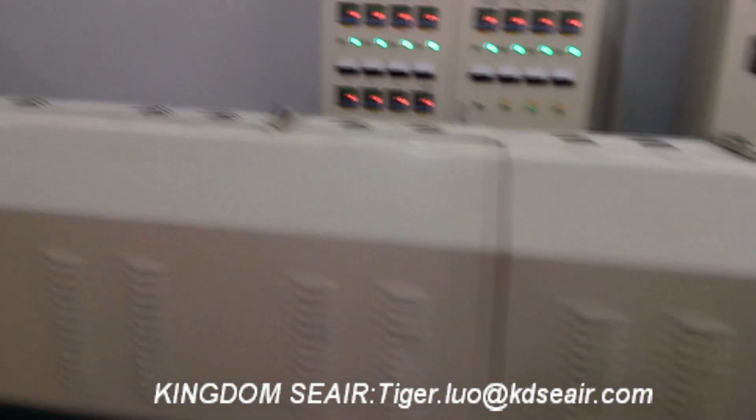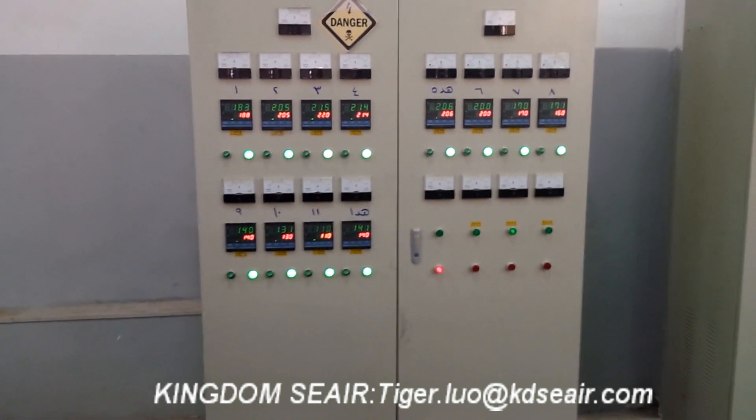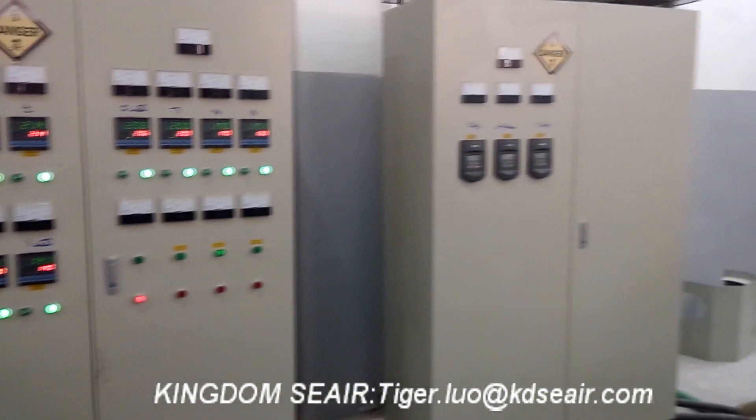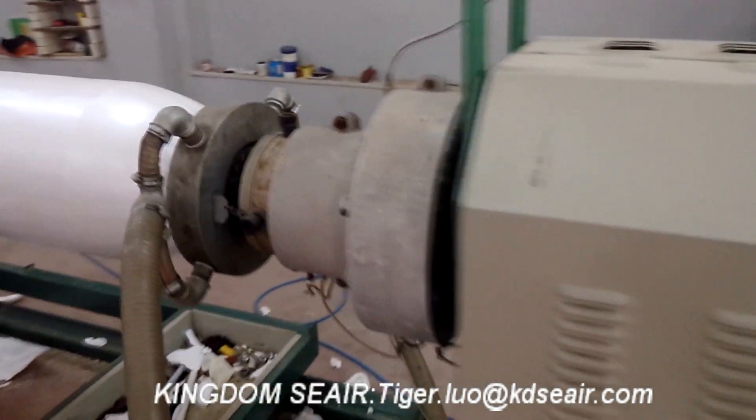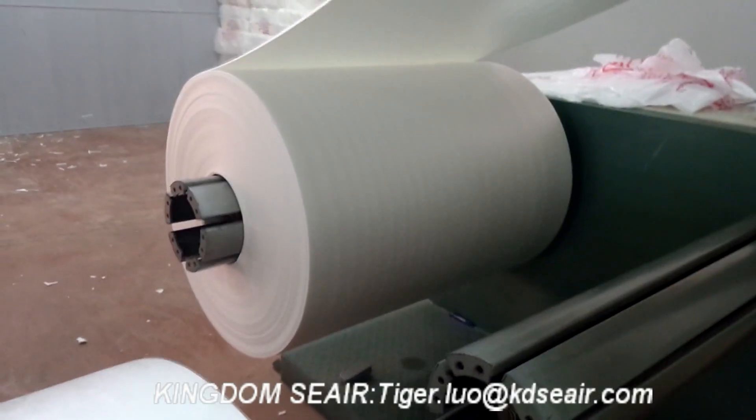This equipment adopts a High Speed Hydraulic Filter Changer which has a steady feature and can realize changing the filter immediately without stopping the machine. The Foaming Shaping Machine adopts PLC Control Touchscreen Operation, making it easy to operate.